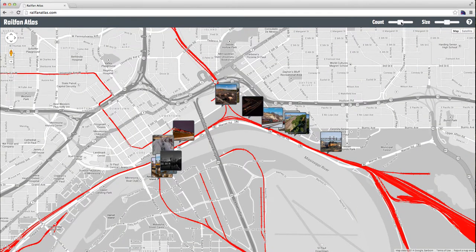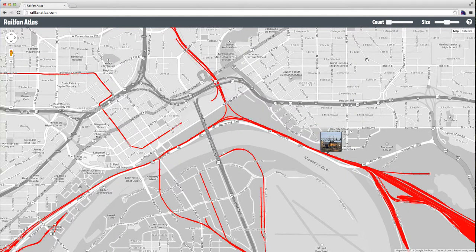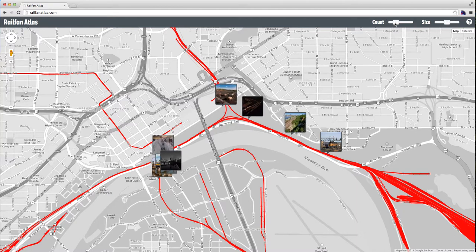You can control the count or the number of images that appear on the map by dragging the slider either up to 30, which is the maximum Flickr allows, or down to 1 if you only want to see one — you can adjust that to taste.